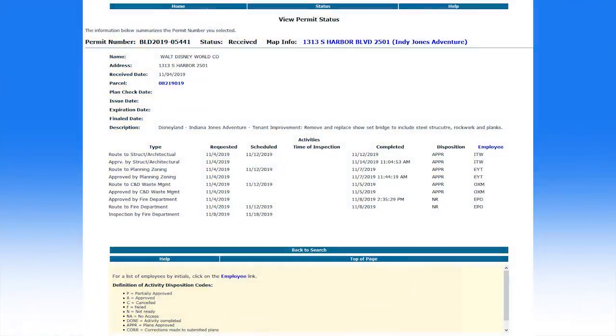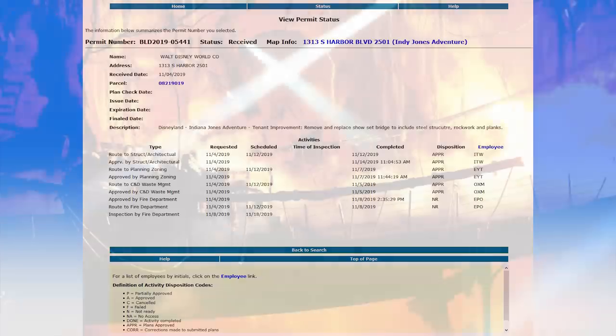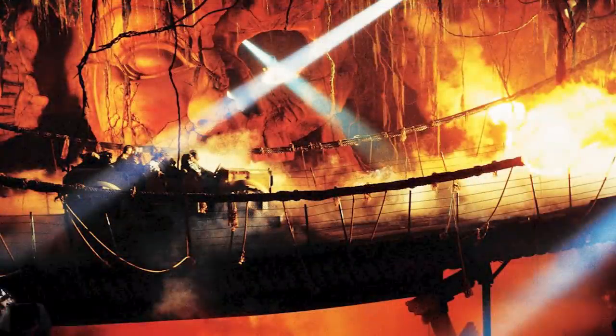The Indiana Jones Adventure at Disneyland is set to undergo a major overhaul in 2020, just in time for the ride's astonishing 25th anniversary. According to a permit filed with the City of Anaheim, work is set to begin soon on some significant improvements to the ride. The permit describes the scope of the work as: remove and replace show set bridge to include steel structure, rock work, and planks. Disney has not added the Indiana Jones Adventure to the Disneyland refurbishment calendar yet, but rebuilding a bridge would close the ride, so it's going to be down at some point. Stay tuned.